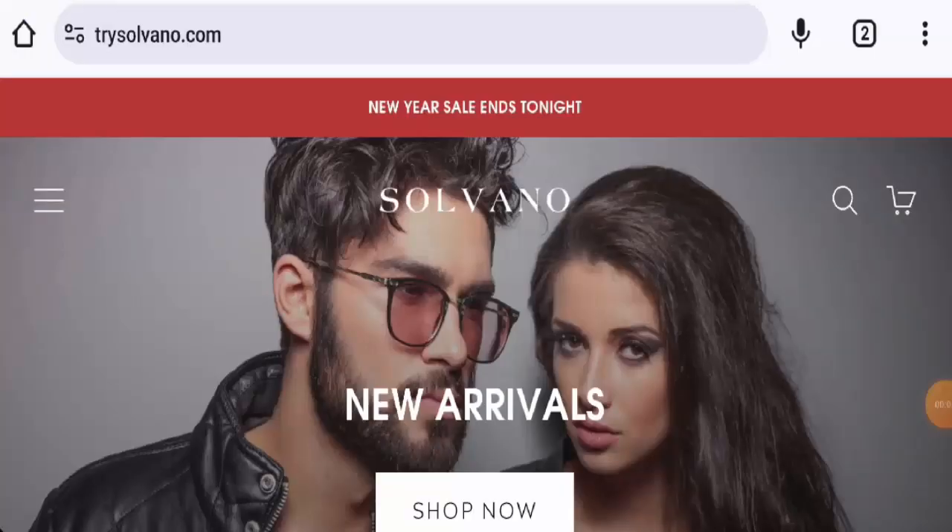Welcome everyone. In today's video we're going to provide you with an unbiased review of Servano Clothing. If you wish to buy any product from this site, or if you have already experienced any fraud, not received a product, or received a damaged product, watch this video till the end to find out how to get your money back. People from the United Kingdom are very interested to know about this site.